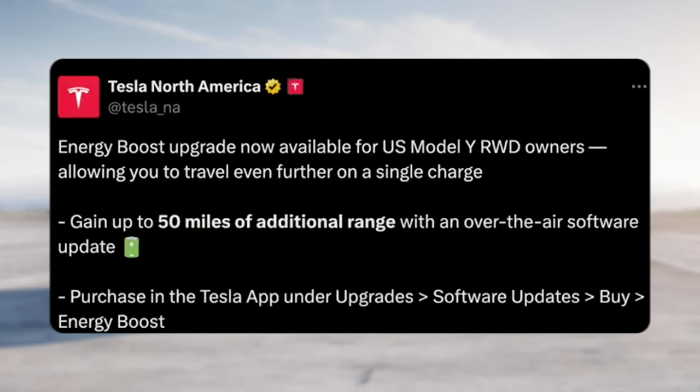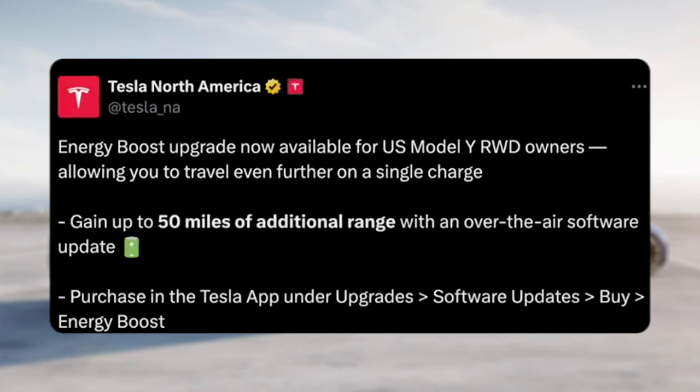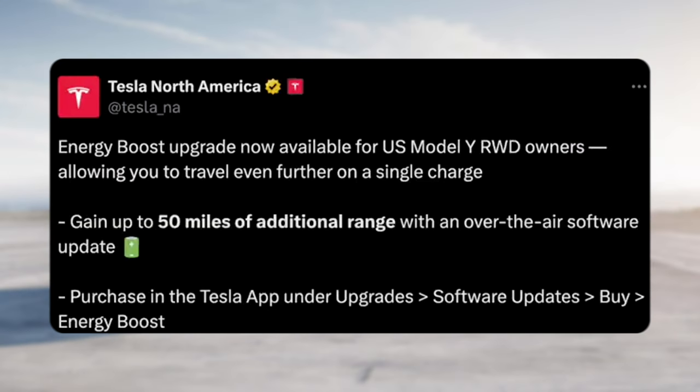Tesla North America posted this: Energy Boost is now available for Model Y real-world drive owners, allowing you to travel even further on a single charge. Get up to 50 miles of additional range via over-the-air software update. You can purchase it in the Tesla app under Upgrade, Software Updates, Buy, and then Energy Boost.